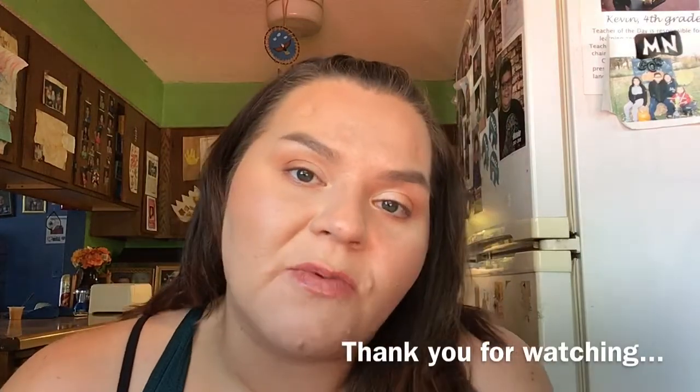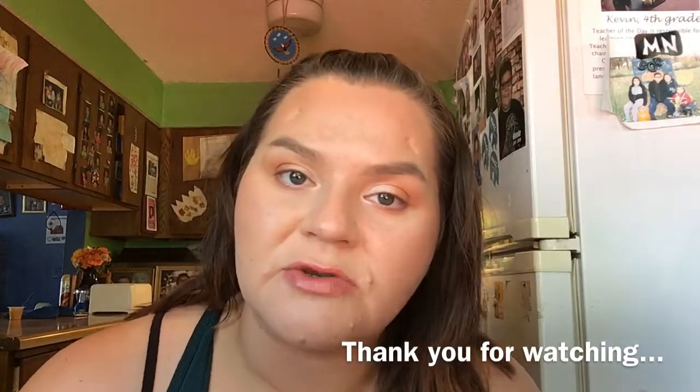Happy with this box — like I said, it's got to be hands down my favorite box from BoxyCharm. It's a 10 out of 10 if I had to rate it. Let me know if you get BoxyCharm and let me know what products you liked out of my box. Thank you for watching. I hope you have a beautiful rest of your day.